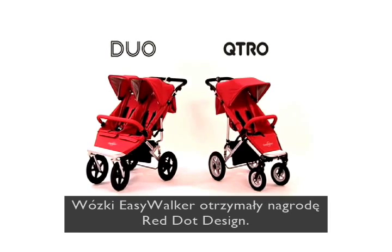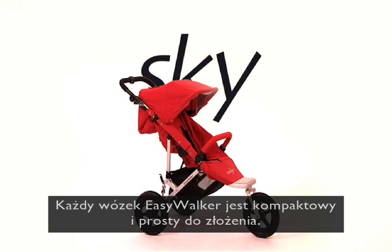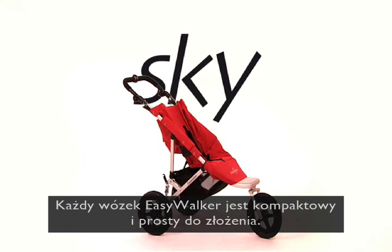EasyWalker strollers are crowned with the prestigious Dutch Design Award. Every EasyWalker stroller is compact and easy to fold.